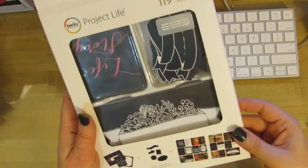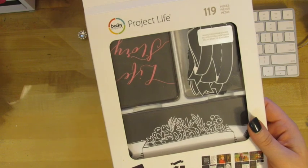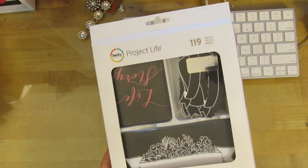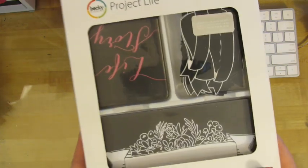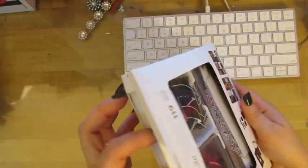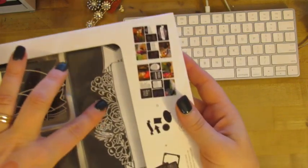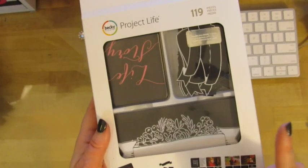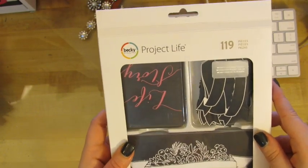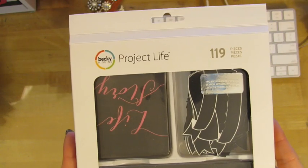I need to get rid of it. I don't want to take it apart, but you can go online and look. I'm looking at this right now — there's one on Amazon for $27.79. I'm going to let this go for $15, and that includes shipping. The whole kit is here. It has all the cards, the banners, the huge banners. If you Google the Chalkboard Kit, 119 pieces, you'll see what all comes in there. If you're into Project Life, you'll want this.